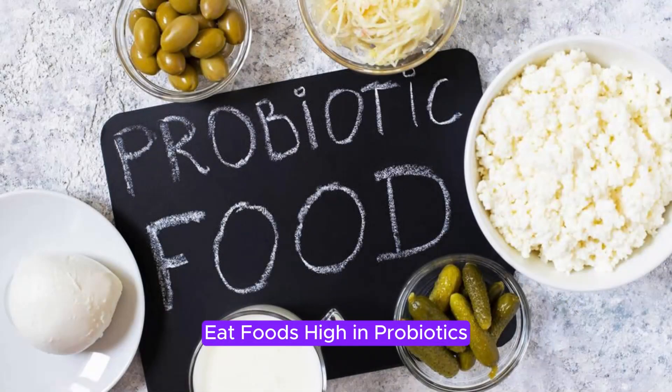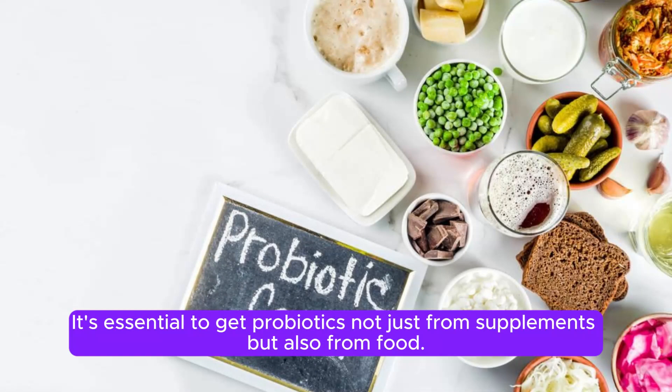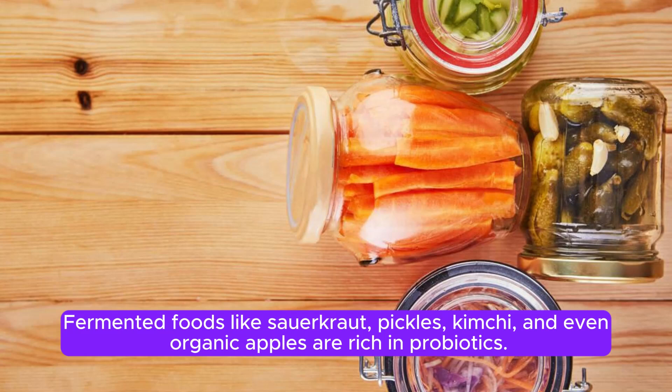1. Eat foods high in probiotics. It's essential to get probiotics not just from supplements, but also from food. Fermented foods like sauerkraut, pickles, kimchi, and even organic apples are rich in probiotics.